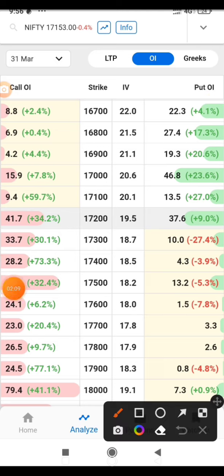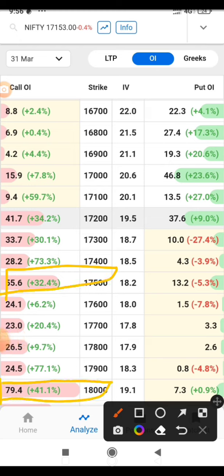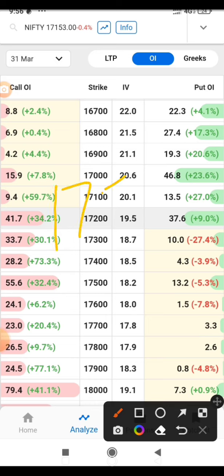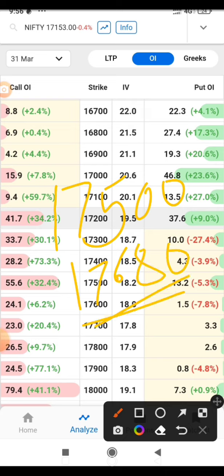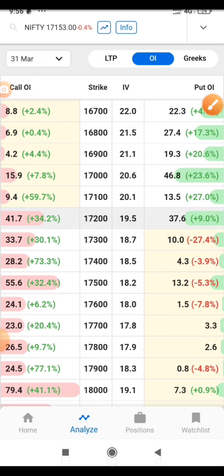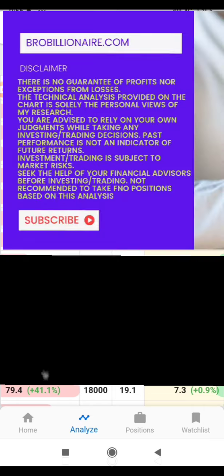On the upside, the major resistance is 17500, and the most important level is 18000. Since 17500 is also a major resistance, it can happen that Nifty goes max towards 17680 and then quickly drops to the downside as a Z wave. That's how I look at Nifty for the next one to two weeks. Hope you like the analysis — if you have any doubts, ask in the comments. Thank you, have a great day.